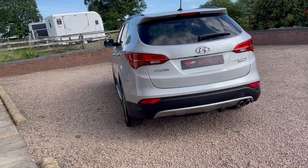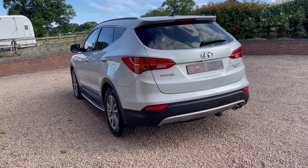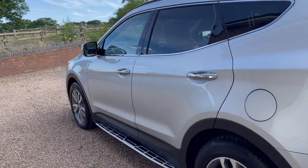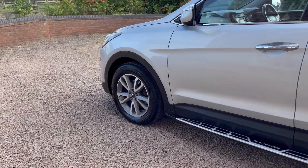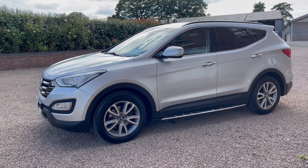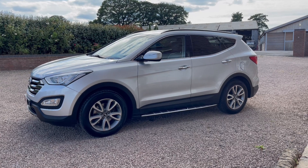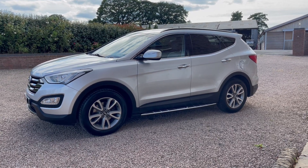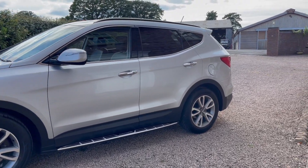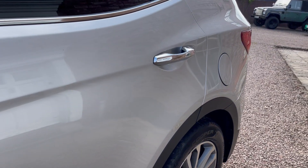It drives absolutely superb — these seven-seater diesels are very desirable. It's just come back from our valeter and he said he had a few people commenting on how nice it was. It has the exterior chrome door handles and indicators in the mirrors.